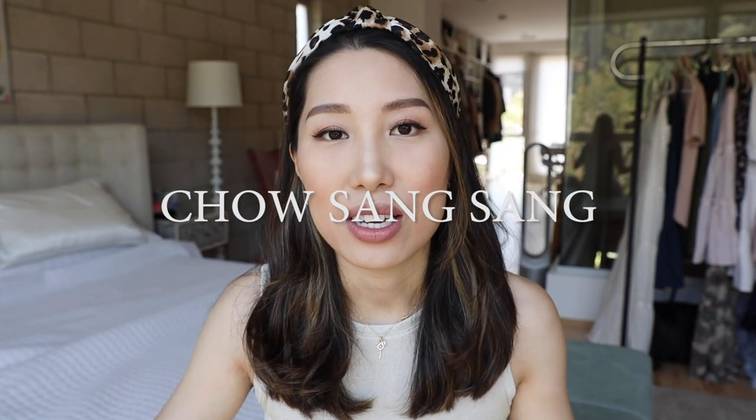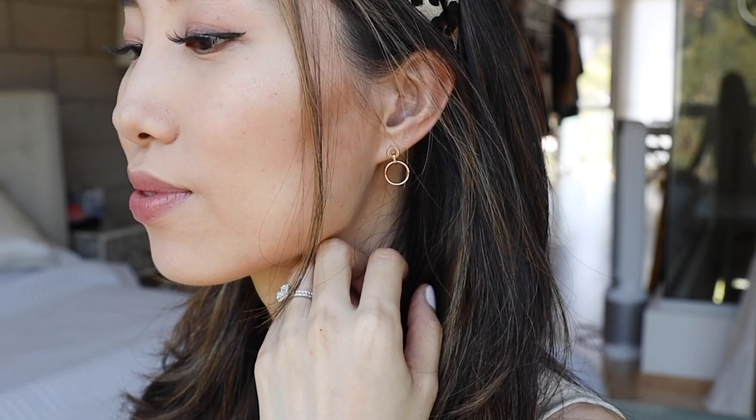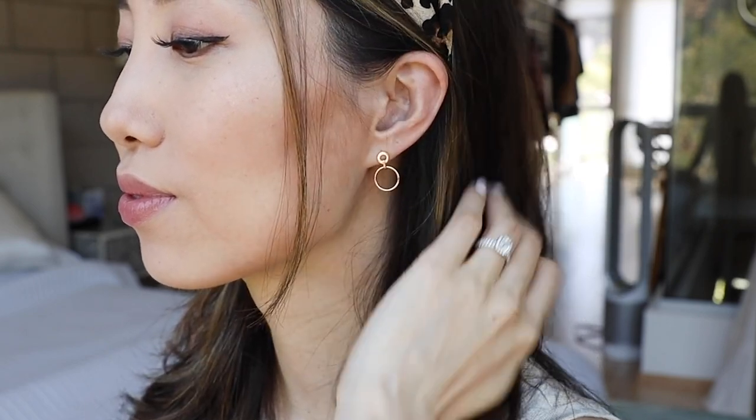Before we start, I want to share some of my new favorites. These cute rose gold earrings are from Chosun Sun, a luxurious fine jewelry brand from Hong Kong. They gifted me this pair — very minimal, very chic, and so wearable. The material is high quality, their styles are stylish, and the brand is very famous in Asia. They ship to North America, so the link is down below in the description box.